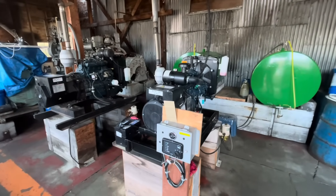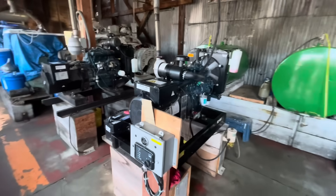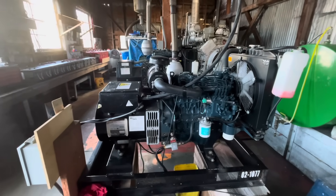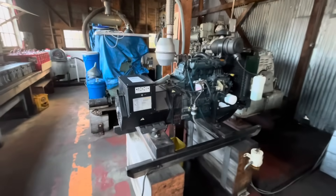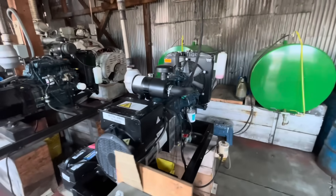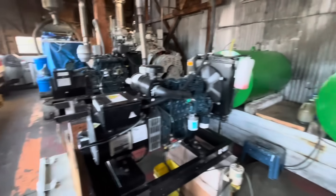One way we make power is with generators. These are diesel generators — they're both Kubotas. This one makes 12 kilowatts, and this one over here makes 28 kilowatts. We don't use them very much, only when we've got bigger groups here. They use diesel fuel. Here are the tanks.